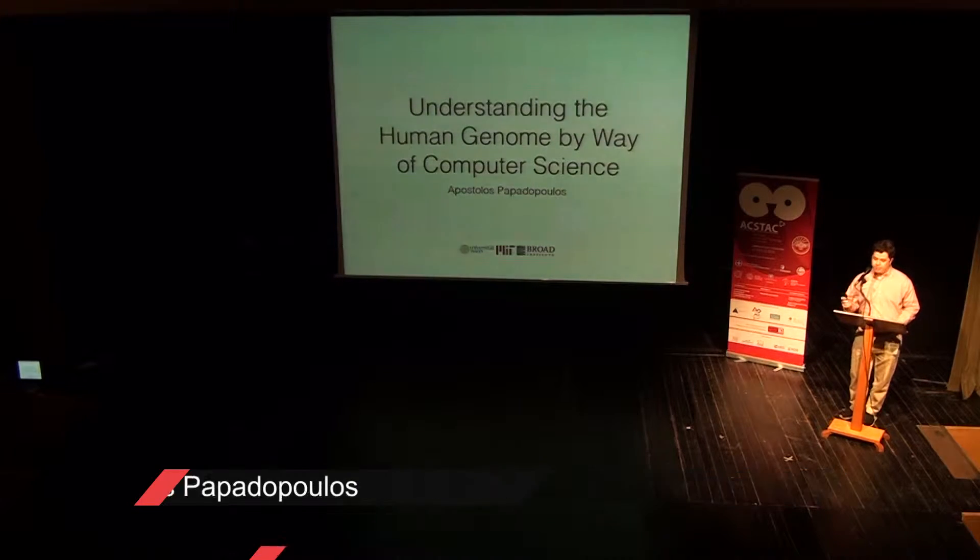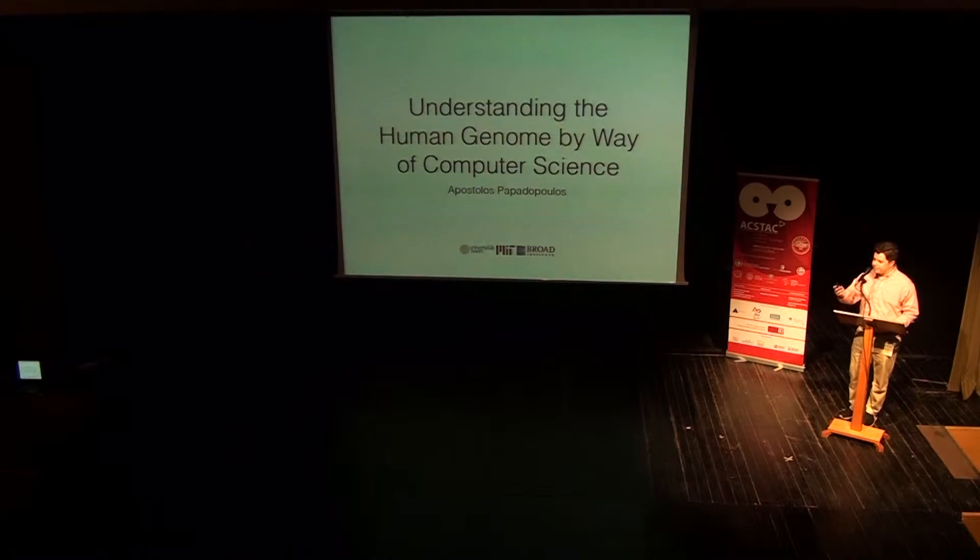Hi, everybody. Thanks for having me here today. It's an honor. Thank you, Mr. Murat. Today I want to talk to you about the human genome, computational biology, and epigenomics, and my research at MIT.